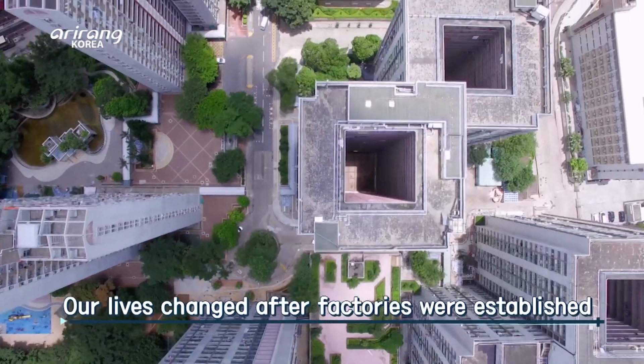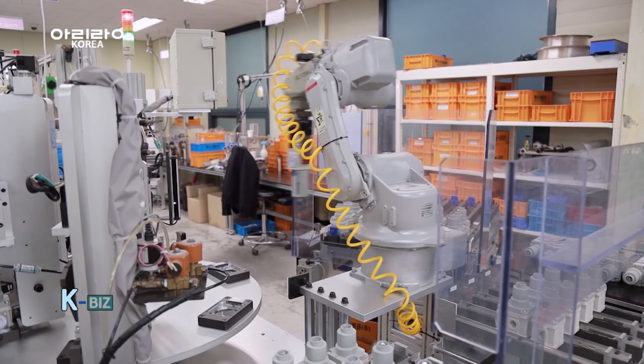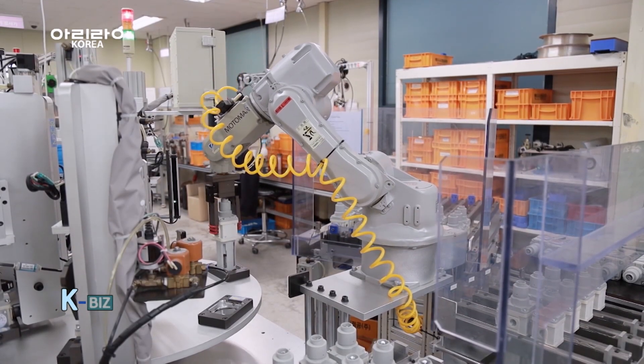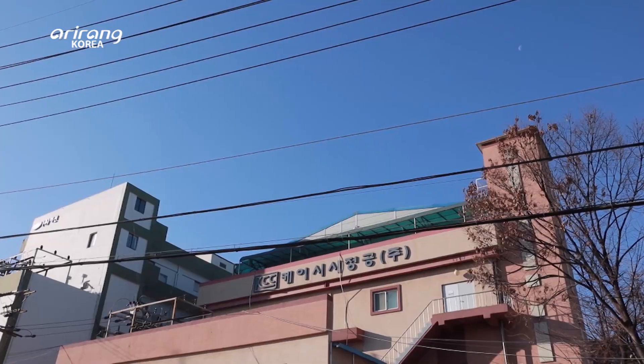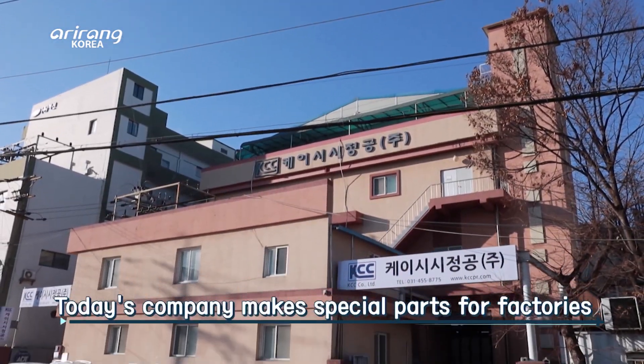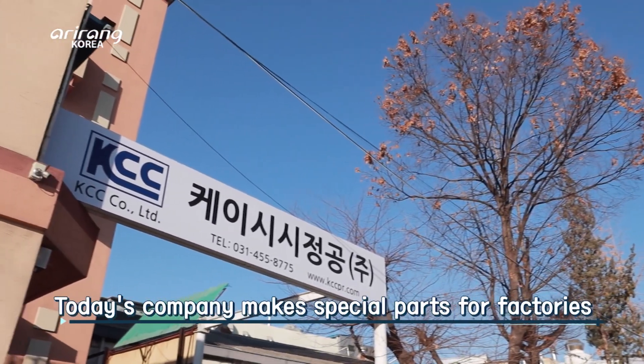Our lives have completely changed in history after the establishment of factories. Thanks to factories, we could do mass production in a quick and accurate manner. Today on Kbiz, we learn more about a company that makes special components which upgrade the facilities at factories.